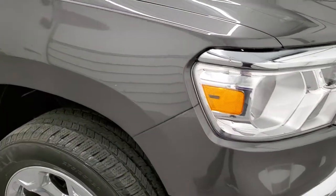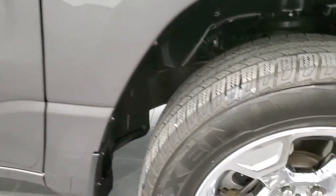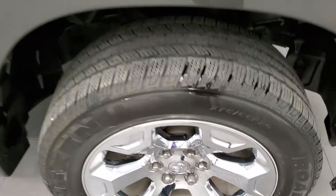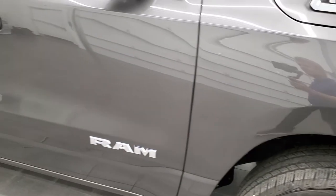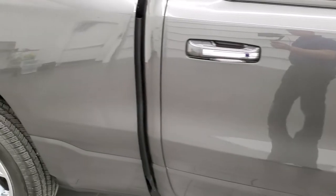Coming around to the passenger side, the front fender looks really good and the passenger side rim has no major scuffs or scrapes on it. As you go down this side of the truck, the granite crystal is one of my favorite colors on the Chrysler Dodge Jeep Ram lineup — it's got a lot of metal flake in it, really a cool color.